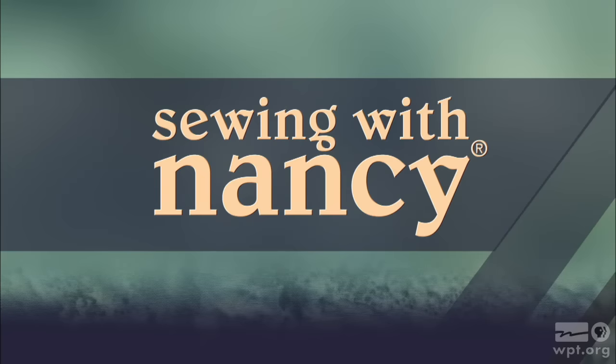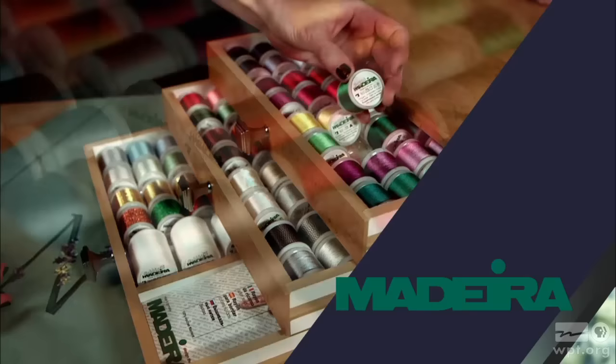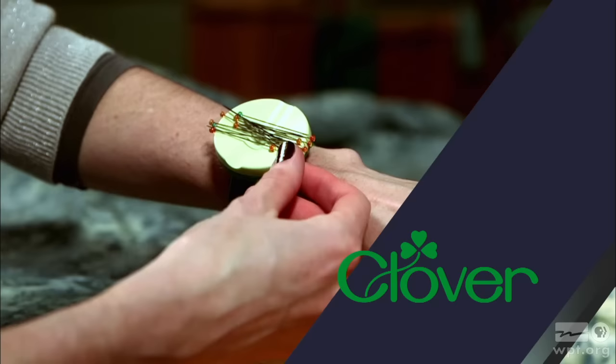Sewing with Nancy, TV's longest airing sewing and quilting program with Nancy Zeman, is made possible by Baby Lock — a complete line of sewing, quilting, and embroidery machines and sergers. Baby Lock, for the love of sewing. Madeira, specializing in embroidery, quilting, and special effect threads — because creativity is never black and white. Koala Studios, fine sewing furniture custom built in America. Clover, making a difference in sewing, quilting, crafting, and needle arts for over 30 years. Amazing Designs and Class A Needles.